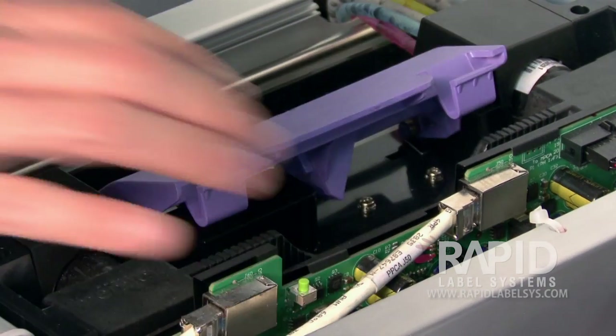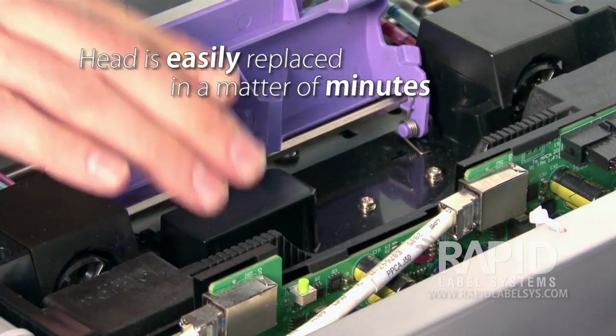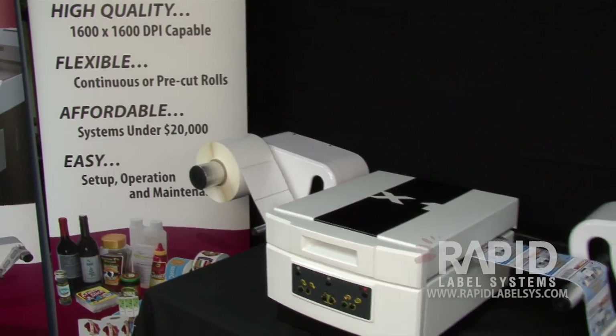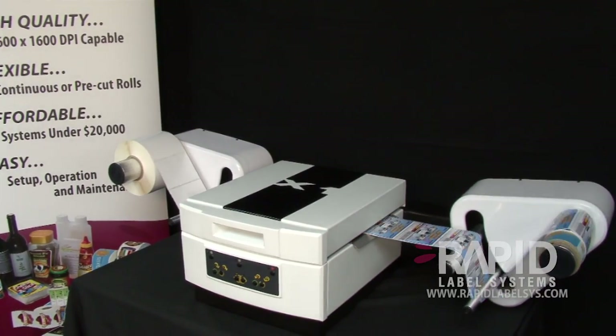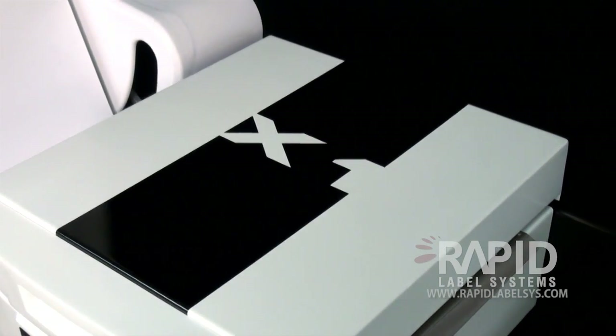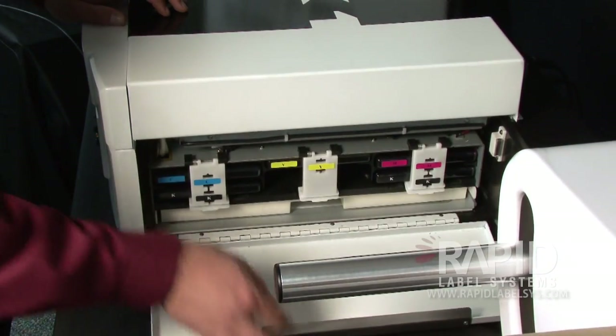Through a unique hot-swap head replacement procedure with no cable connection, the Memjet head is easily replaced in under a minute. Using a built-in priming function, along with quick and simple head cleanings, the Rapid X1 ensures minimal downtime and superb print quality, even at startup.